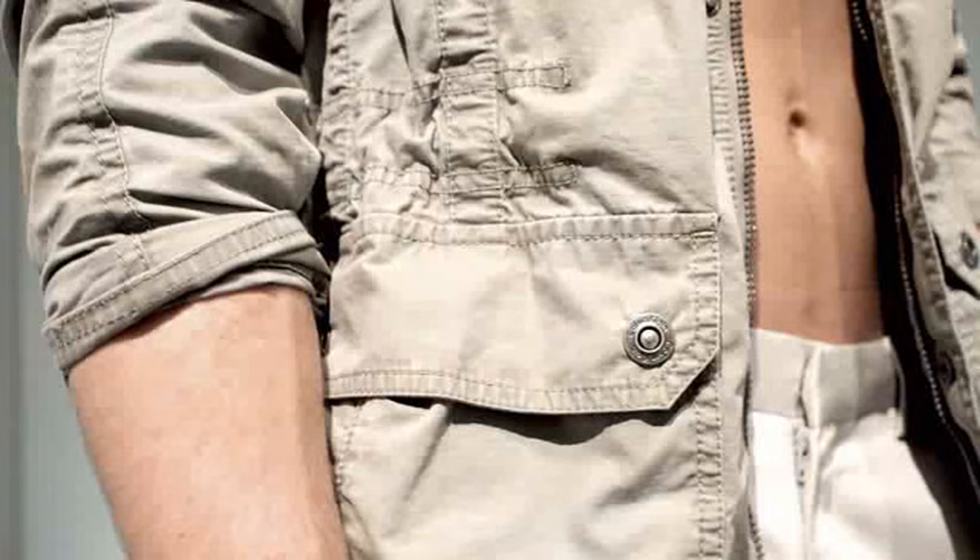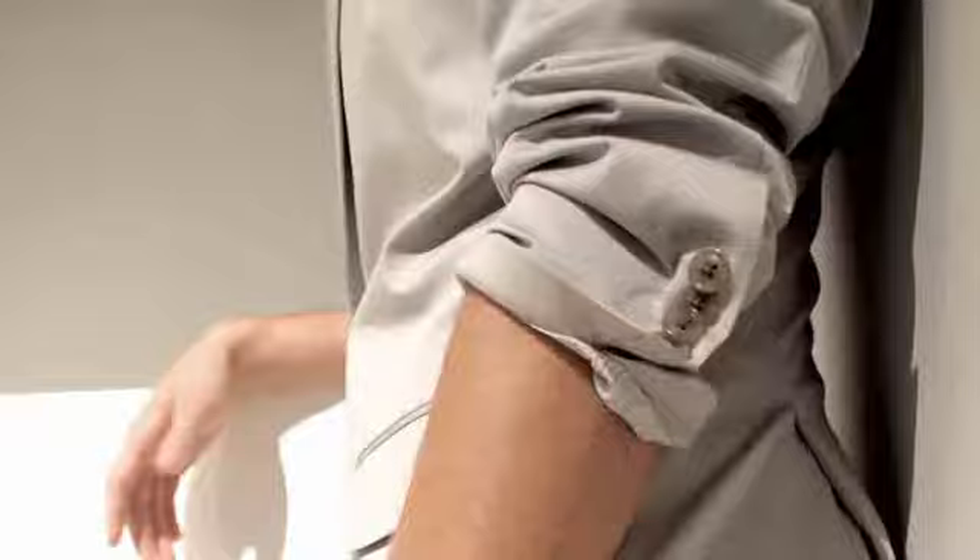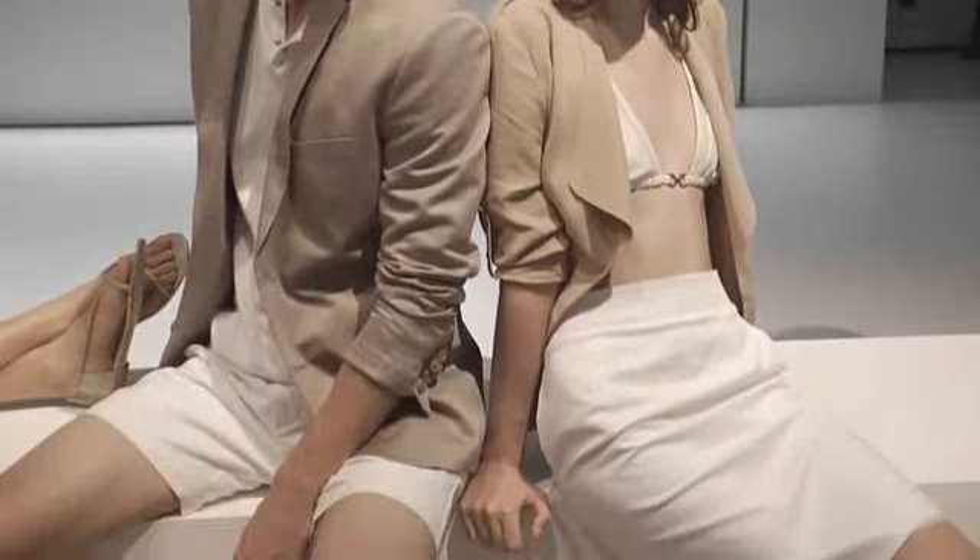For spring 2011, for men, it's all about the spring essentials: the perfect white t-shirt, button-down, chino, or a great tailored summer suit. The new proportion short is key.